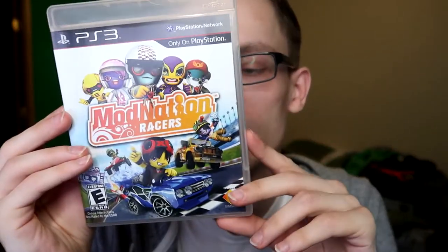Next we have ModNation Racers, which I really enjoyed. I think this was a great concept and actually executed really well. It's almost like LittleBigPlanet but for kart racing — like Mario Kart but with complete creative control. You can create characters and download ones other people made. I remember playing as Scorpion and Sub-Zero from Mortal Kombat, because people would create them and they'd look amazing. People created Mario, Spider-Man, all kinds of superheroes — basically if you can imagine it you can create it. Not just characters but tracks, vehicles, all kinds of stuff. It was fun to play but I feel like not many people got to experience it.